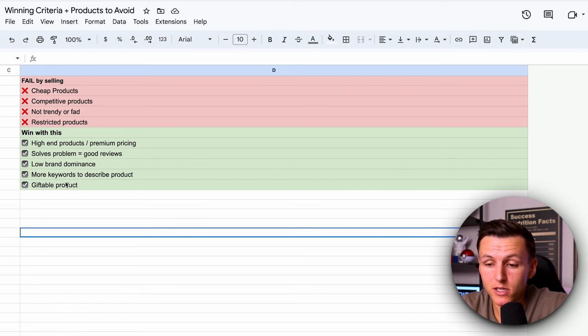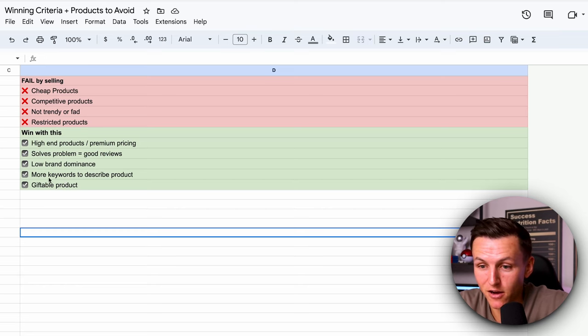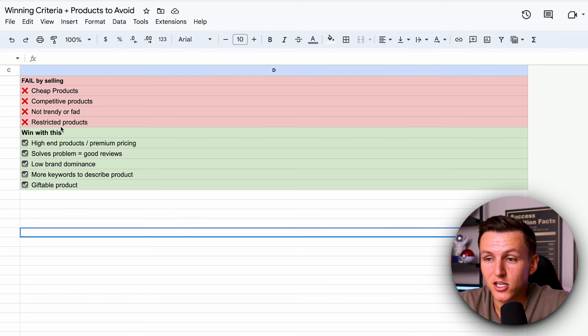Giftable product — I would say it's giftable. It's not the most giftable, but if I have a little boy that's into soccer, I'm going to want to buy this product for him because he's going to get better. Is this something a parent will buy for a kid? Yes — they want their kid to excel and be the best, so they're going to buy them the best equipment. It's not trendy, not competitive, not a cheap product, not a restricted product. This is checking off the boxes of what you should be selling in 2024.